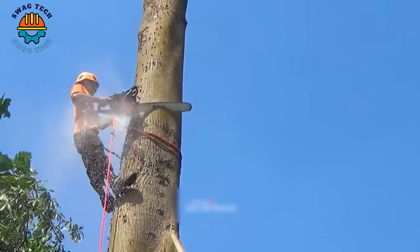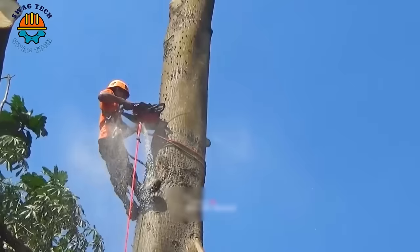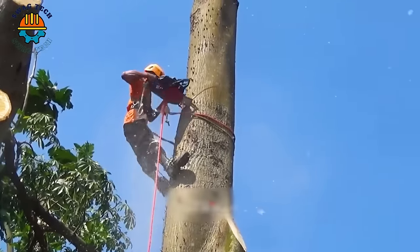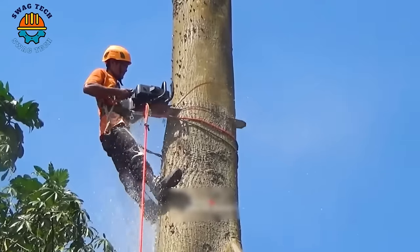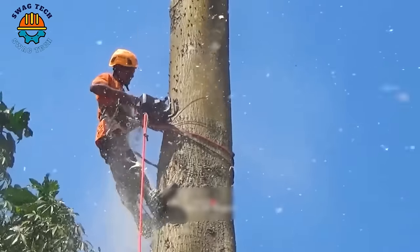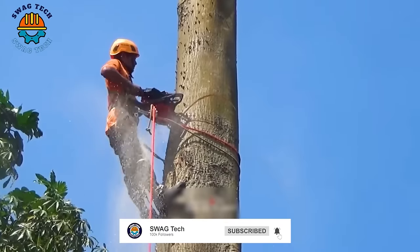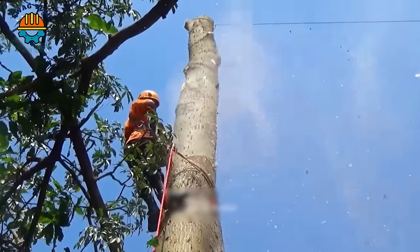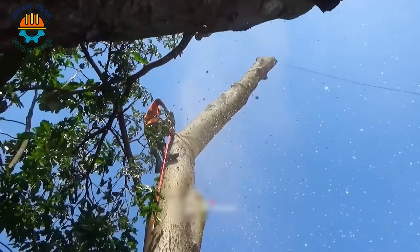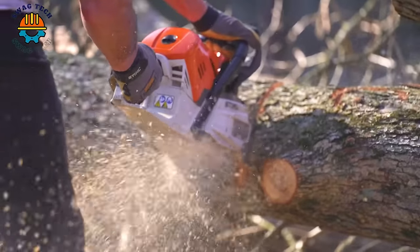In Japan, earthquakes cause tall trees to easily fall. Cutting trees to prevent disasters is extremely necessary, but also requires ensuring high safety for the worker. Thanks to the smooth combination of people and cranes, they were able to easily cut very tall trees while still maintaining safety.